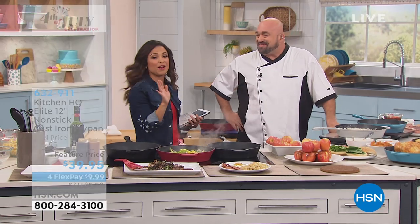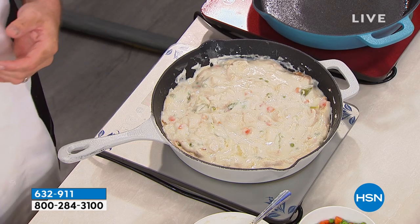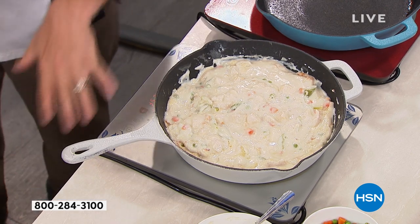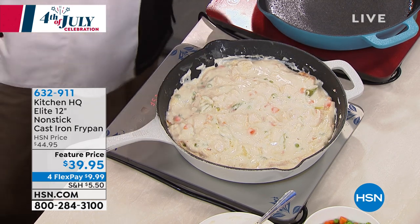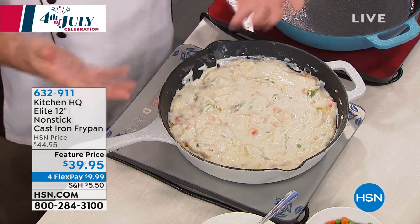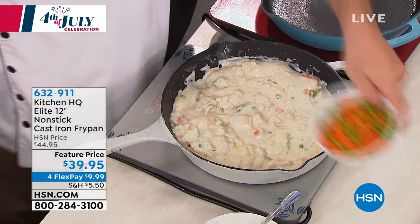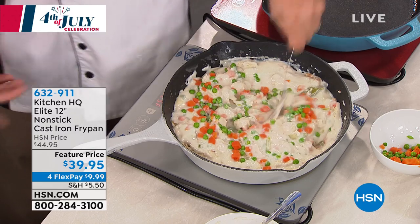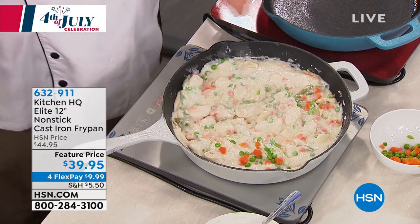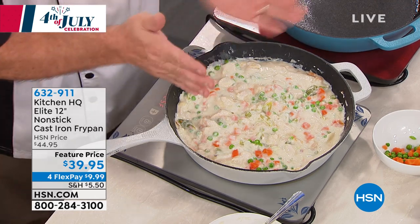Flex pay is available as well — search 'HSN card' on HSN.com. I've got shrimp going, a couple burgers, and let me show you a really cool, fast dish. Take this big nonstick cast iron — you can soak it in water, put it in the dishwasher. Take two cans of cream of whatever soup, add some frozen veggies, and start making little biscuits on top — one for each person you're serving. It's a family-size chicken pot pie, as easy as you can think.